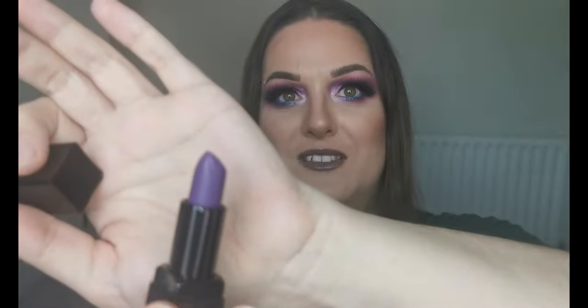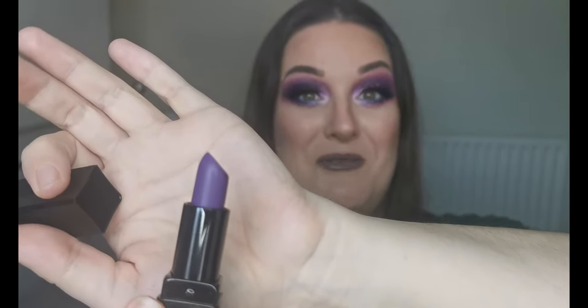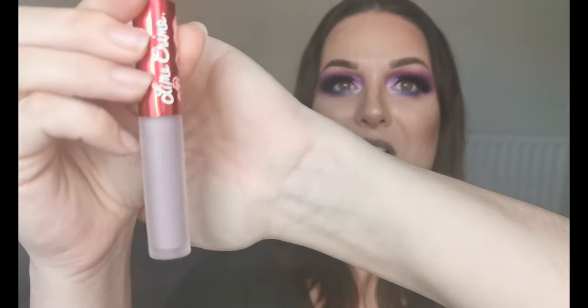Next I have the Ilia Masca Anti-Matter Lipstick in the shade Energy — an absolutely stunning purple. I love a purple lipstick so very much, really looking forward to trying that one. Then I have a Lime Crime Velvetine in the shade Moonstone.